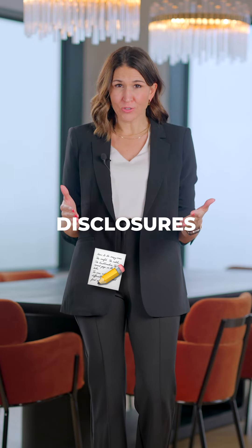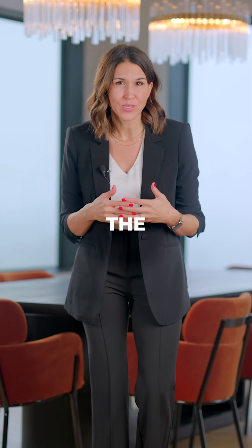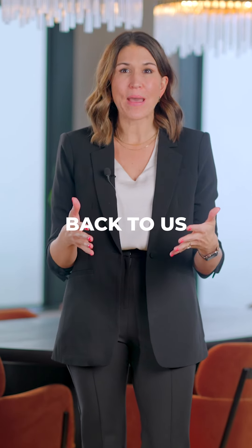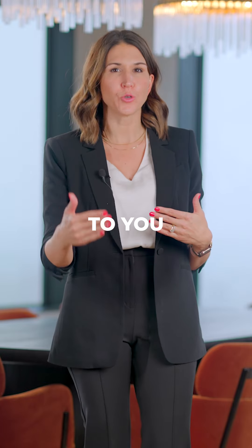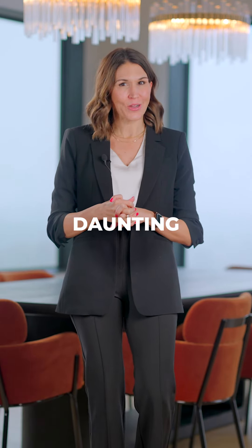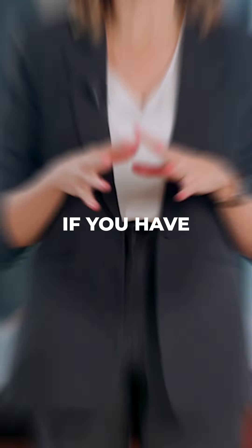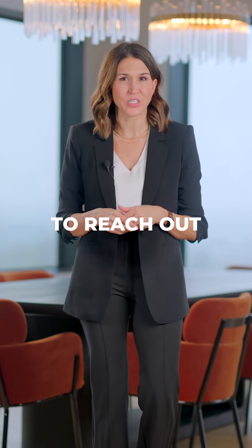If you're filling out these disclosures electronically, remember it's a two-step process. After answering the questions, click save. The program will then send it back to us, and we will send it to you for your electronic signature. Navigating seller disclosures may seem daunting, but it's certainly a crucial step in the selling process. If you have questions or need guidance, don't hesitate to reach out.